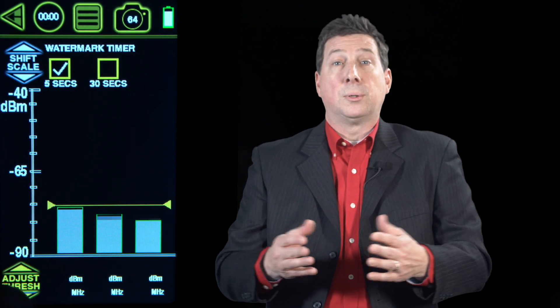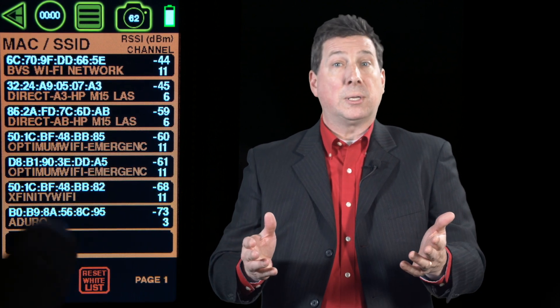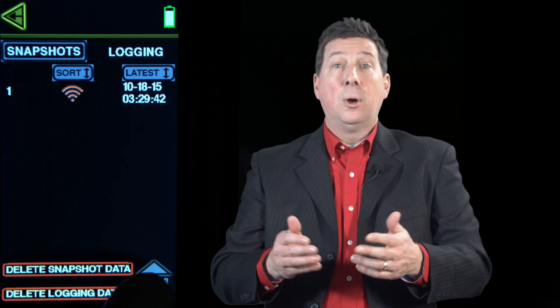The user interface should include provisions for setting thresholds, white-listing known friendly devices, and frequency and time domain RF measurements for capturing unexpected RF spikes that would normally go unnoticed. All this data needs to be exportable for further analysis in an app or in a spreadsheet.